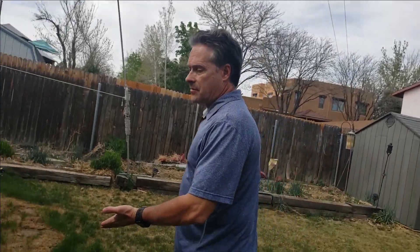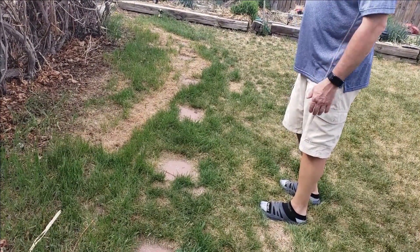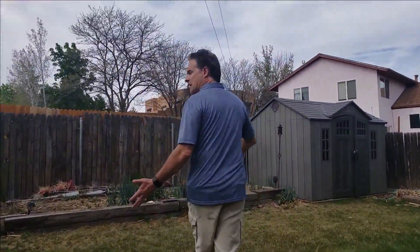You can see I have the shed sitting here for a while. It kills the grass, but it'll come back sitting here.